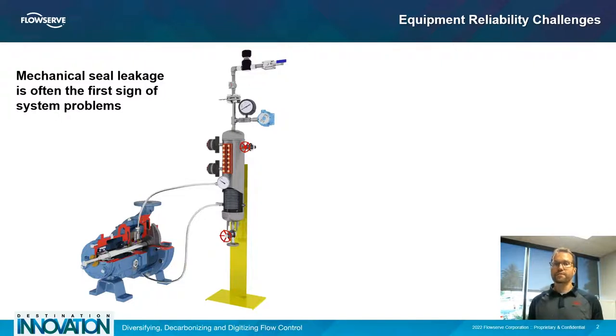This is partially due to the fact that anyone walking around the plant can detect a leaking seal on a non-flashing service. Everyone can see liquid coming out of a seal. It's much more difficult to understand whether the vibrations that a pump has as you walk by are enough to cause the pump to need to be replaced. This leads to us being able to diagnose and fix problems with the entire system just by focusing on the mechanical seal.